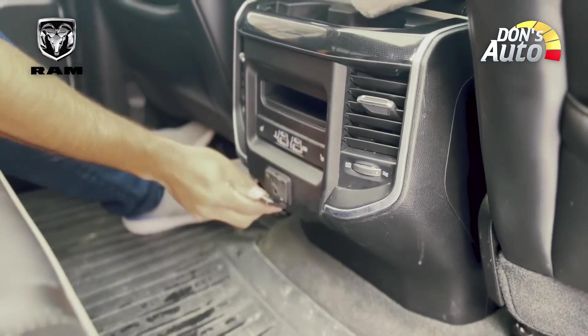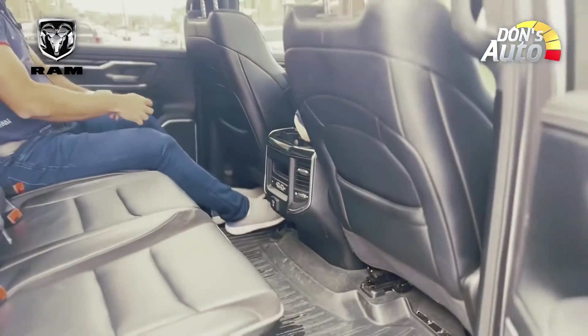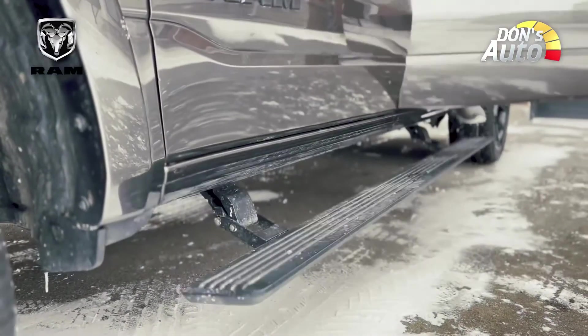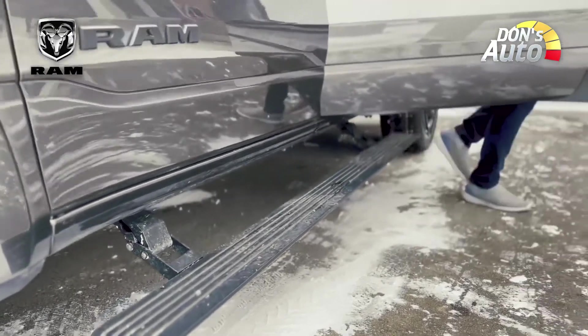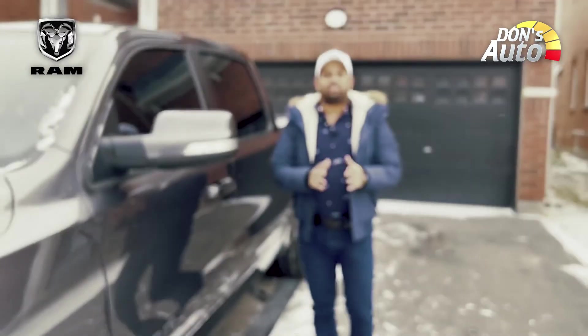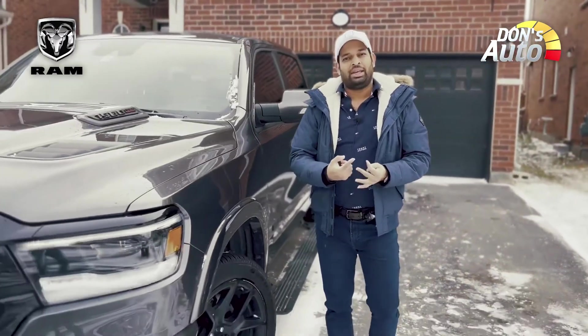There is also a household power outlet and a port. There is a car in the rear seat area. This is in the North American sector. Ford, Ram, and Ram are the main competitors in this segment.